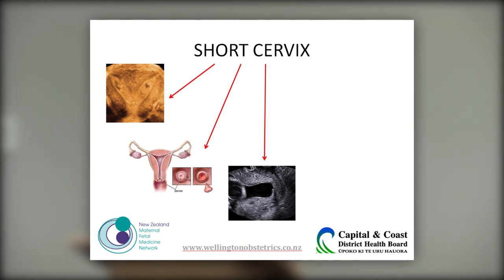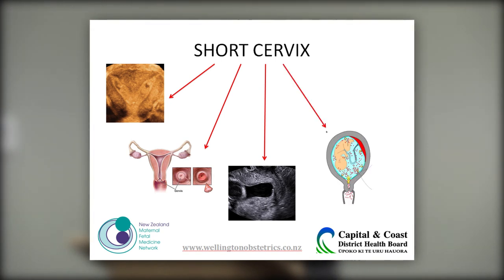Cervical insufficiency is a global term defined as an inability of the cervix to retain a pregnancy in the absence of contractions or labour. The often-presenting symptom is vaginal pressure, but it's very hard to diagnose true cervical insufficiency — usually there's a history of bleeding, ruptured membranes, or labour. Intra-amniotic infection or inflammation accounts for 50% of those presenting with a short cervix, with a high association at cervical lengths of less than 5 mm. A normal cervical length is around 30 mm, but the chicken-or-egg question remains: does the short cervix allow infection to ascend, or does the infection cause the cervix to shorten?